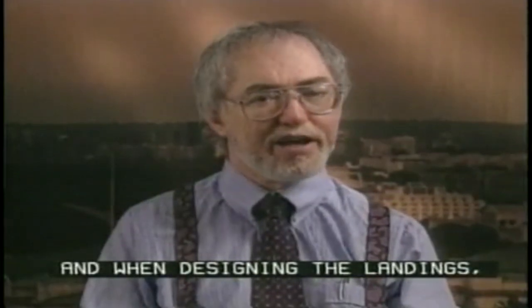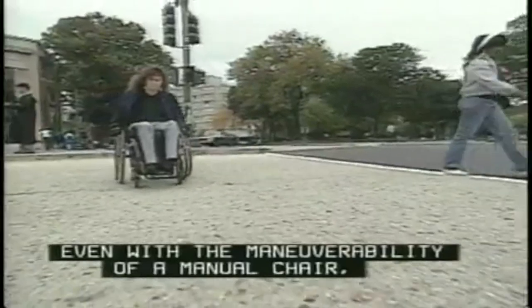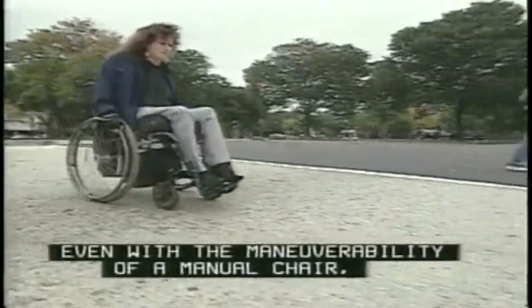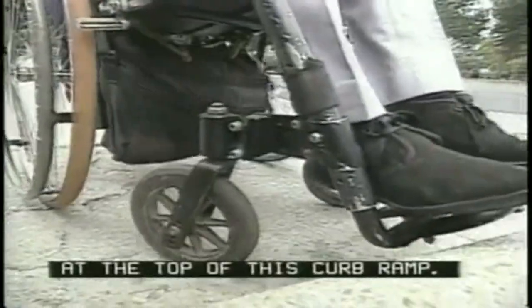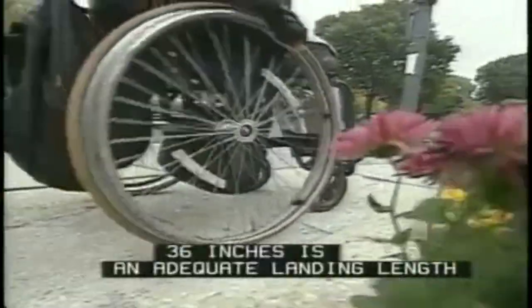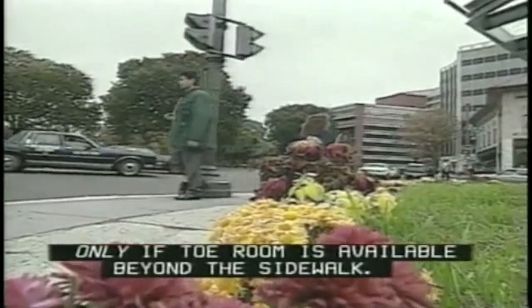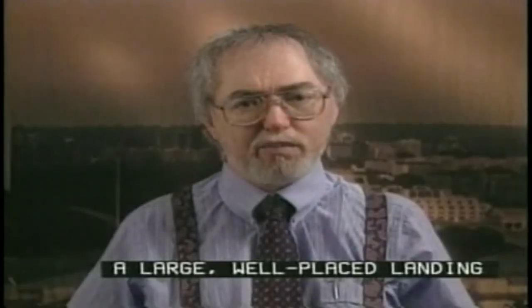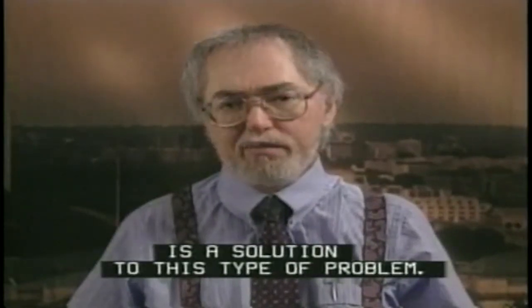When designing the landings, make sure to leave enough room at the top. Even with the maneuverability of a manual chair, Marilyn finds it a bit tight at the top of this curb ramp. 36 inches is an adequate landing length only if toe room is available beyond the sidewalk. So a large, well-placed landing at the top of each intersecting curb ramp is the solution to this type of problem.